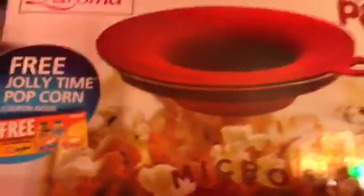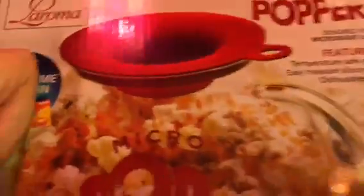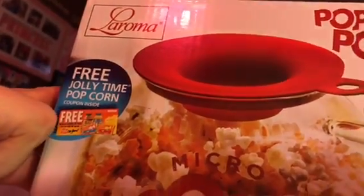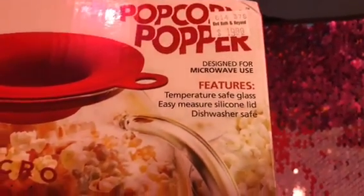And also, on the other side, I just got — let me set the camera down real quick, sorry about that guys — this one is a popcorn puffer. You can put the seeds on top of it, just a cup of seeds, and they pop into the popcorn bowl or jug. It's from Noruma. It features a temperature-safe press and an easy measure silicone lid, and it's also microwave safe. So that's all I got from Bed Bath & Beyond.